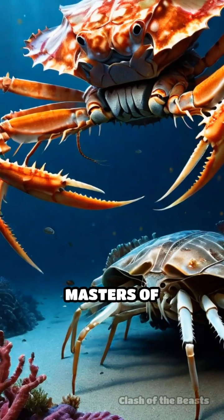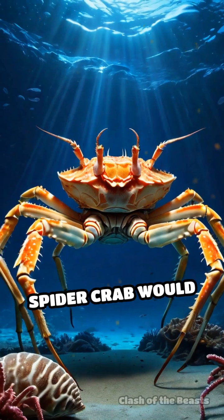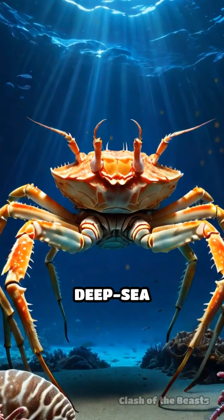Though both are masters of survival in harsh environments, the Japanese spider crab would ultimately claim victory in this deep-sea showdown.